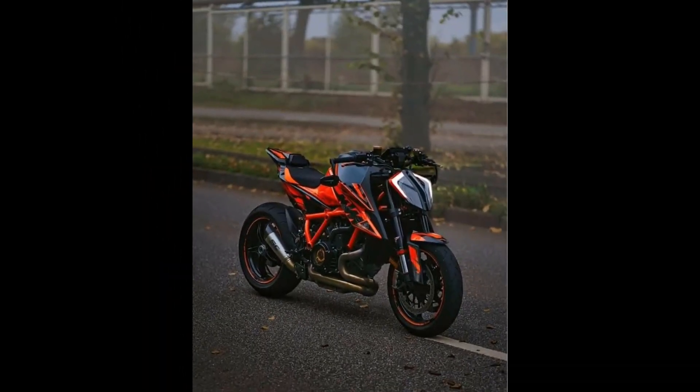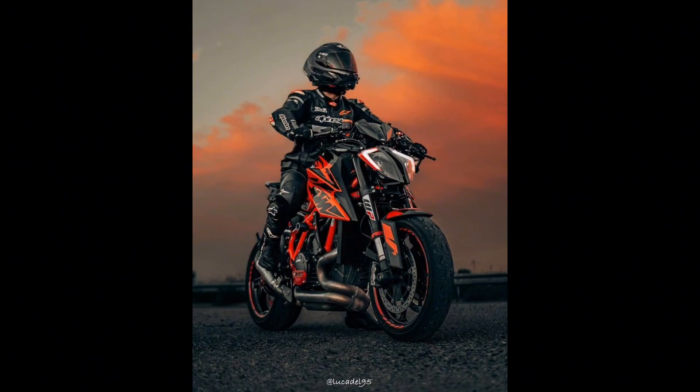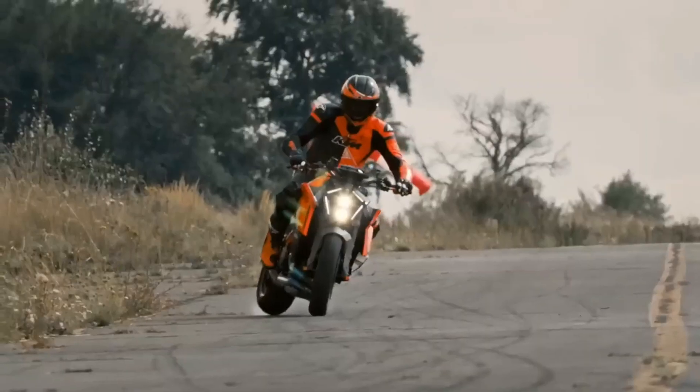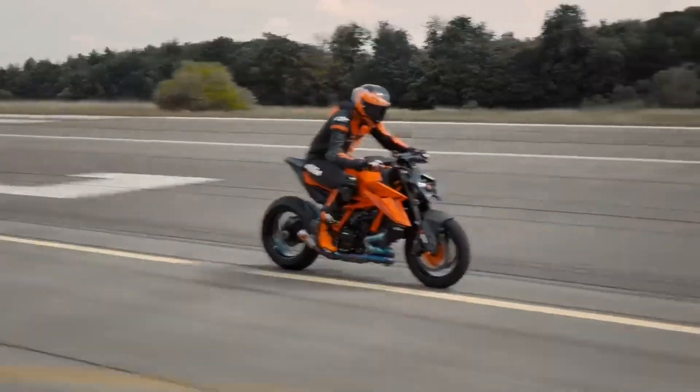Eco-friendly innovation: as the world embraces eco-conscious living, the Duke 2025 takes a step ahead. With innovative features focused on sustainability and reduced environmental impact, this bike showcases KTM's commitment to a greener future without compromising on the thrill of the ride.